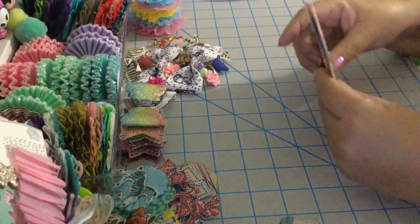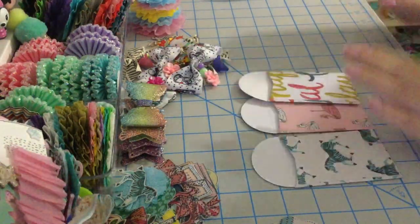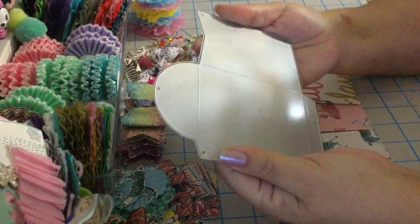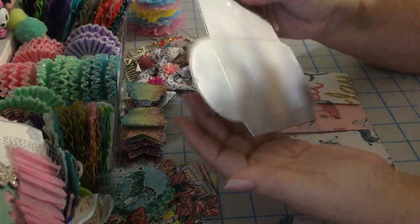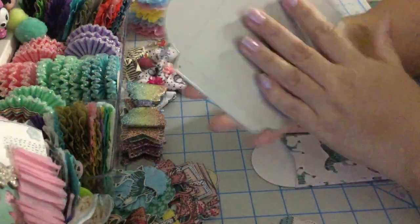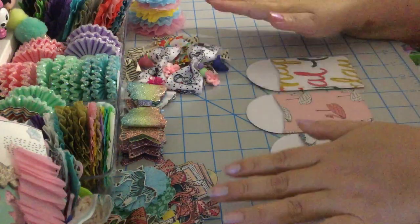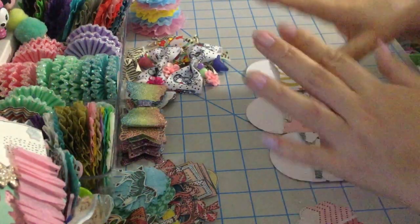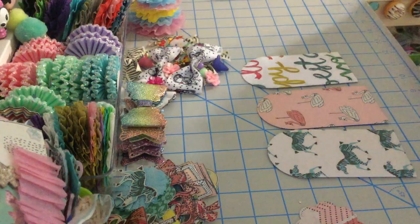So today what we're gonna do is decorate these three coin envelopes. This coin envelope is a die that I have in my stash — I'm not sure where I got it from, I usually don't keep the packaging. We're gonna use the ephemera that I created myself and the embellishments I made. The only new thing is this doily that we're going to be using.